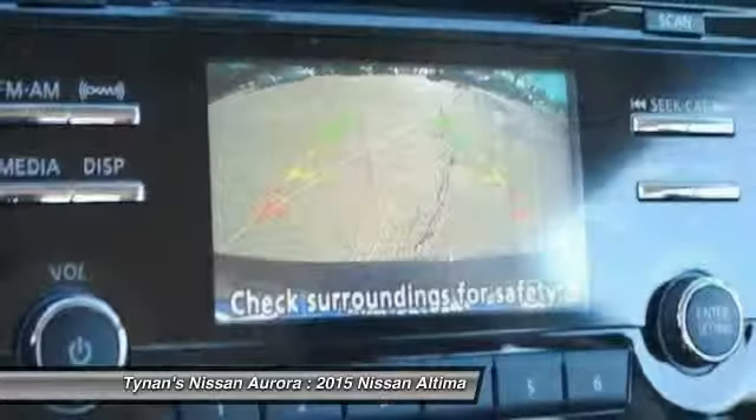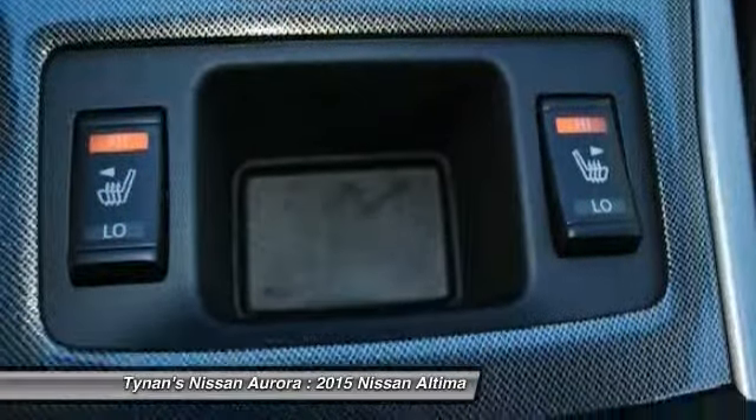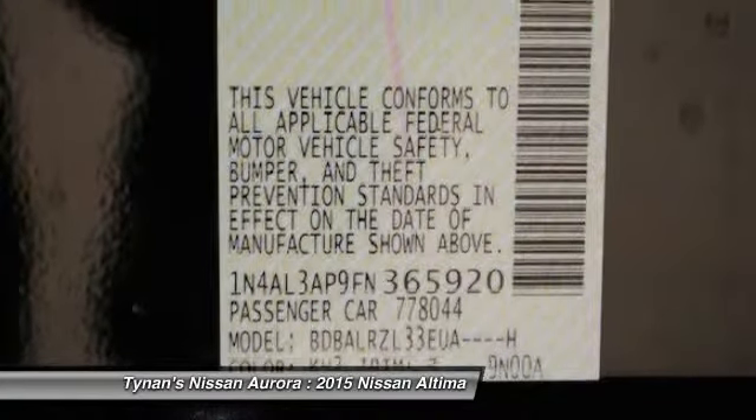anti-lock braking system, power steering, adjustable steering wheel, driver airbag, keyless start. Is love at first sight really possible? Let us know when you stop in.